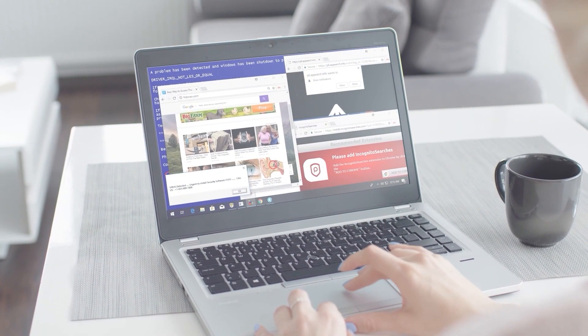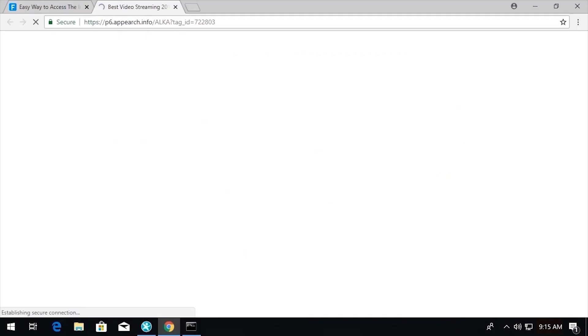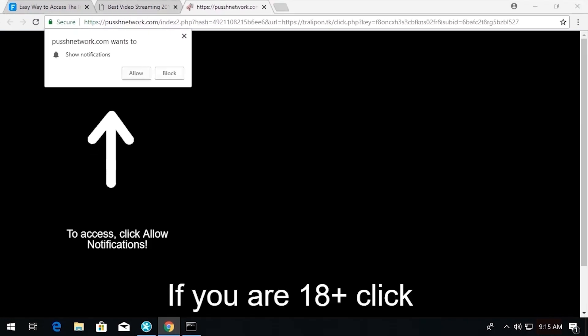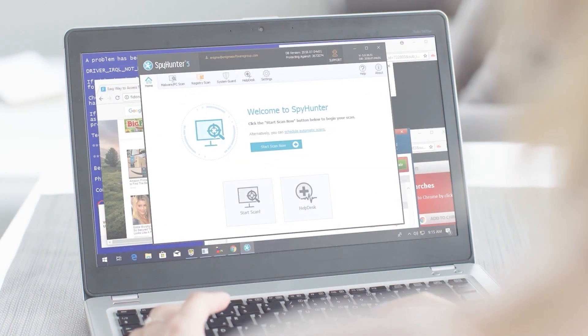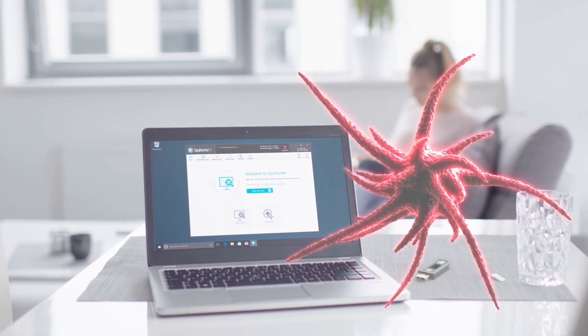As I think about the dangers that exist online, not unlike the subjects we learned about in this video, I know I feel a lot better having an anti-malware program like SpyHunter installed on my PC, providing me the protection I need against malware, and I think you should too.